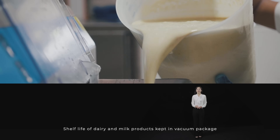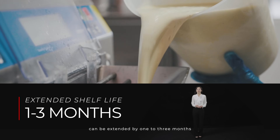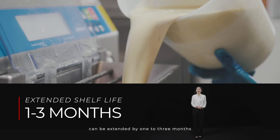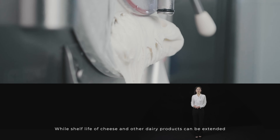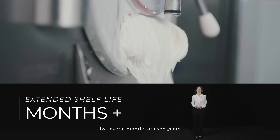which not only keeps the food clean but also extends the shelf life. Shelf life of dairy and milk products kept in vacuum packages can be extended by one to three months, while shelf life of cheese and other dairy products can be extended by several months or even years.